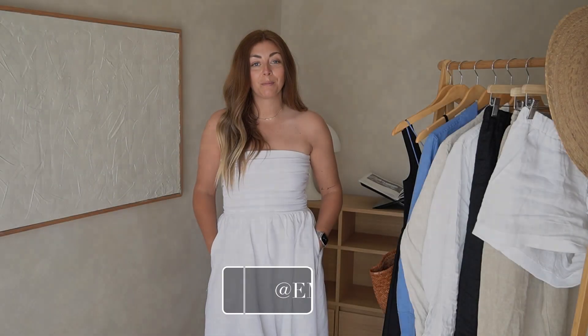Hello everyone, welcome back to my channel. In today's video I'm going to be sharing five of my tips that I implement in order to achieve effortless summer style, especially for really hot weather — so we're talking heat wave weather.